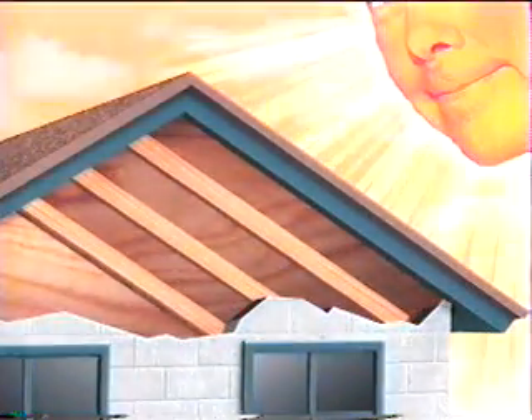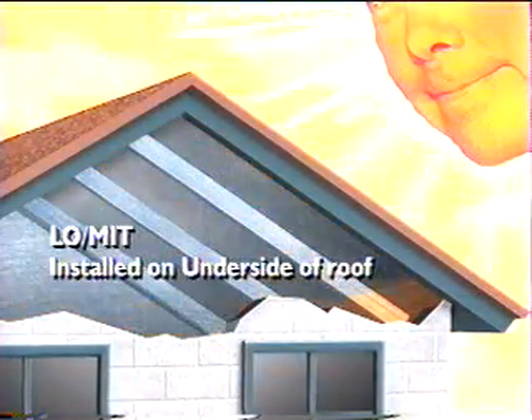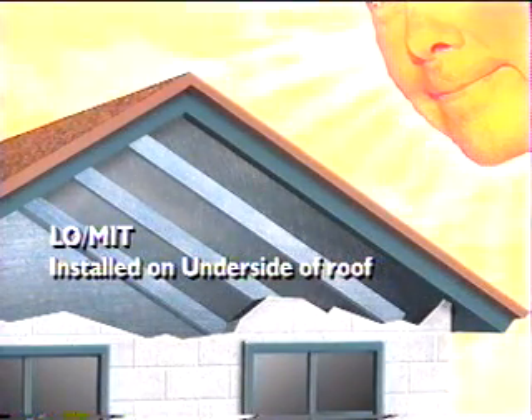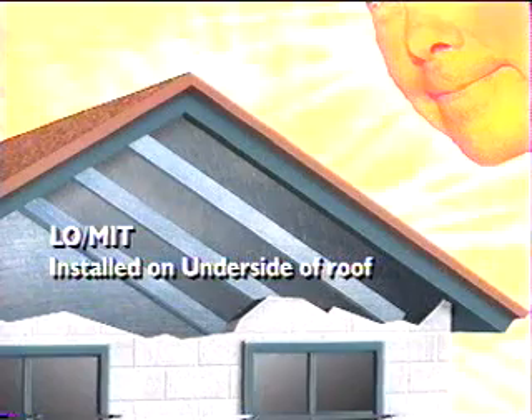With a radiant barrier coating of Lomit on the underside of the roof, buildings can control their radiant heat absorption by reflecting much of that energy back before it affects the temperature inside attic or crawl spaces. This dramatically reduces the load on cooling systems for residential, business and industrial users.